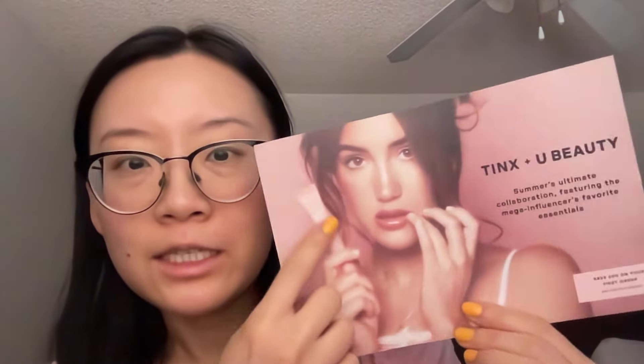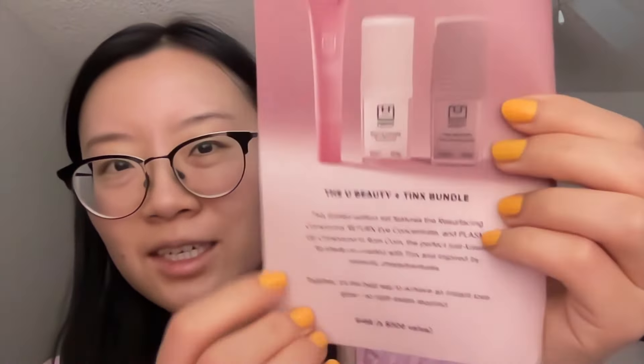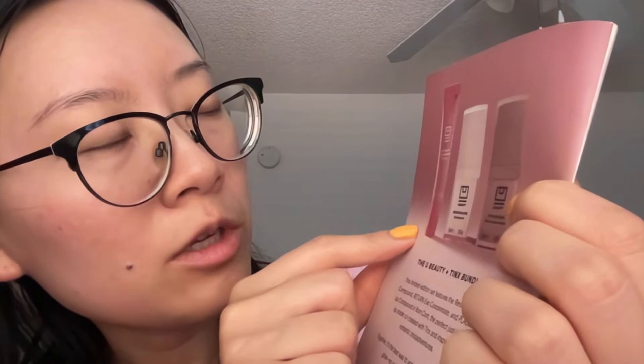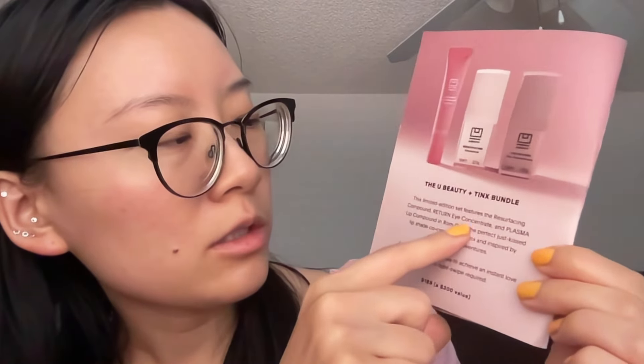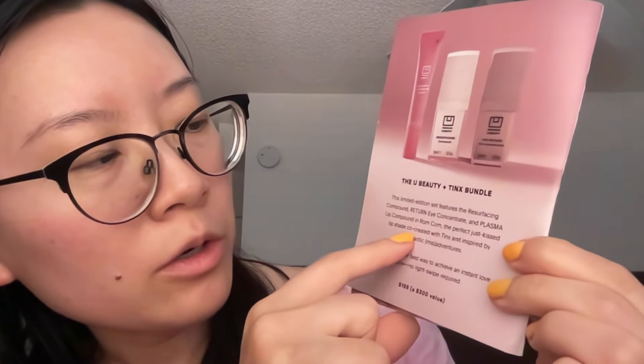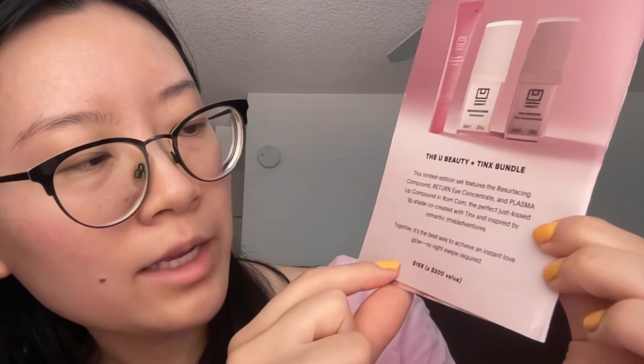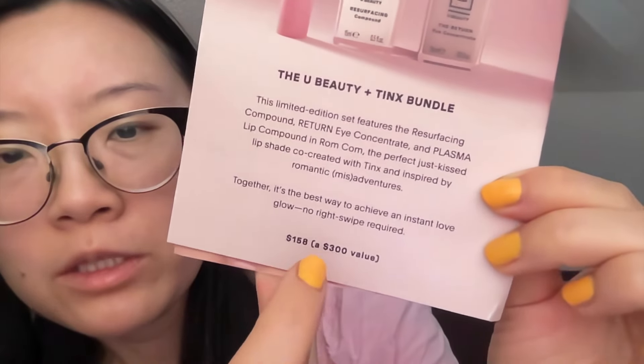I wanted to try it out because I think it's limited edition or exclusive. It says 'summer's ultimate collaboration featuring the mega influencer's favorite essentials' and you can also get 20% off. This is what the bundle looks like — this is the Plasma Lip Compound, and it's in the color Rom-Com. There's also the Resurfacing Compound and the Eye Concentrate, so there's three different items. The limited edition set features those three products, the 'perfect just kiss lip shade' co-created with Tinx, and it's $158 but a $300 value.